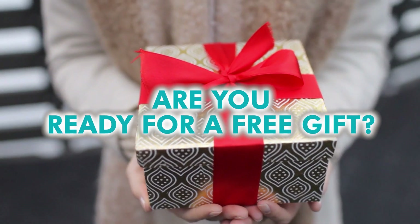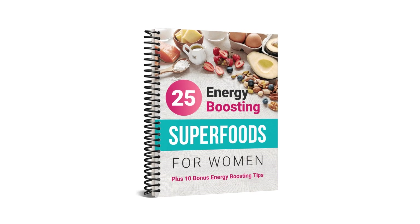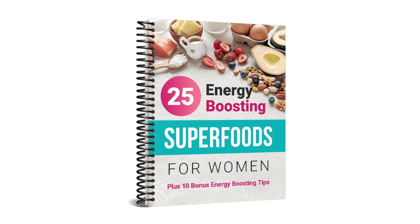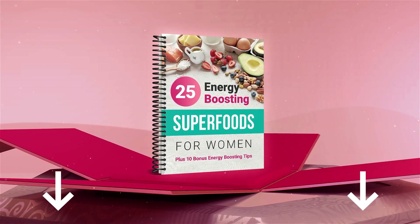Are you ready for a free gift? Discover incredible foods with our free book, 25 Energy Boosting Superfoods for Women. Here you'll find out little-known foods and energy-boosting tips that are highly beneficial to your weight, sleep, energy, and mood. Simply click the link in the description below to claim your free gift.